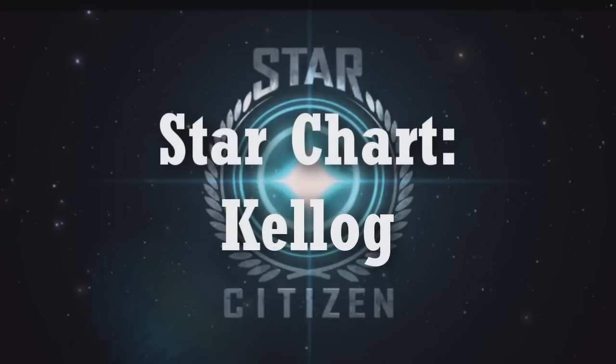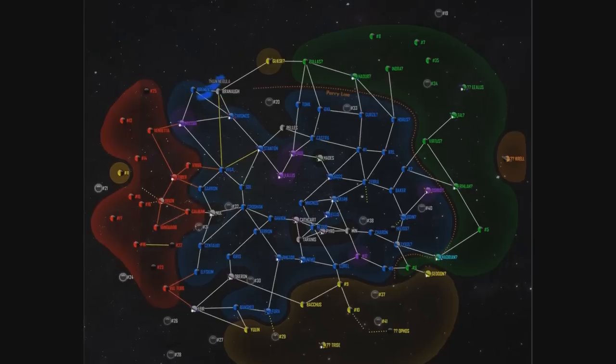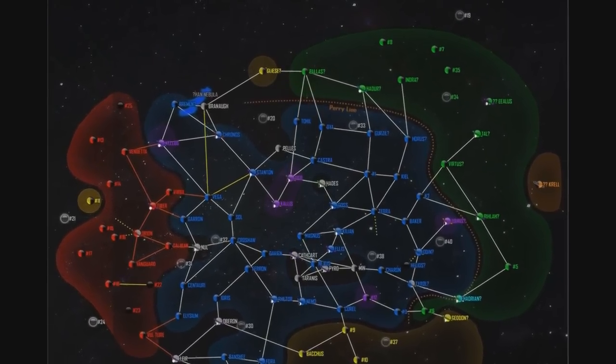Hello, and welcome back to another episode of Star Charts. In today's episode, we're going to be talking about the Kellogg System.